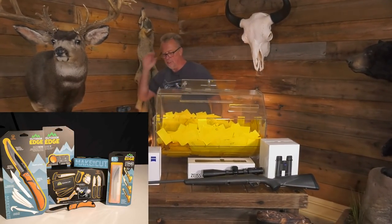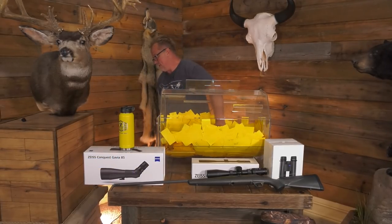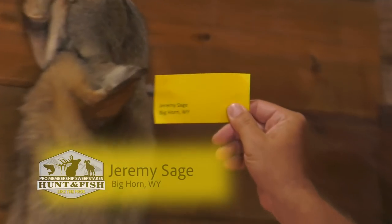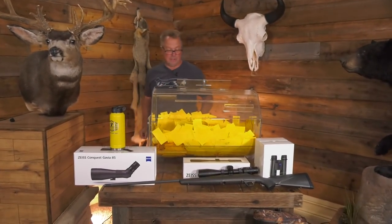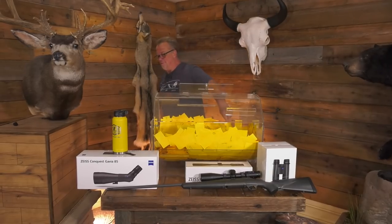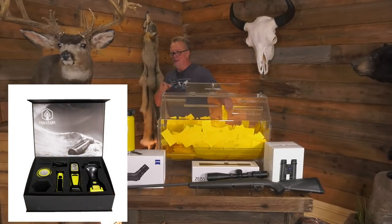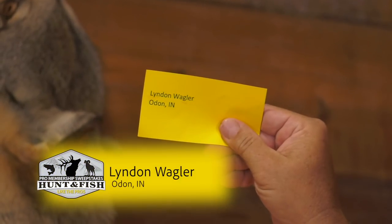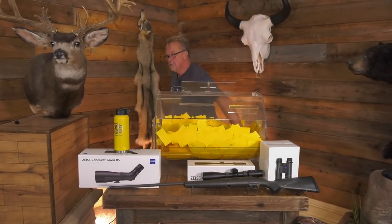Alright, we're going to do an Outdoor Edge complete knife set, and that is going to go to Jeremy Sage, Bighorn, Wyoming. Jeremy Sage, Bighorn, Wyoming. Jeremy actually used to be one of the senior VPs at Sportsman's Warehouse and I can honestly say he's a good friend. He's been a member since inception — congratulations buddy! Next, the Nick's hybrid light kit is going to go to Linden Wagler from Odin, Indiana. Linden Wagler, Odin, Indiana — congratulations, hybrid light kit!